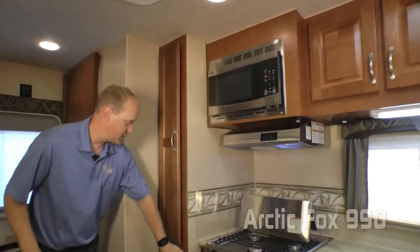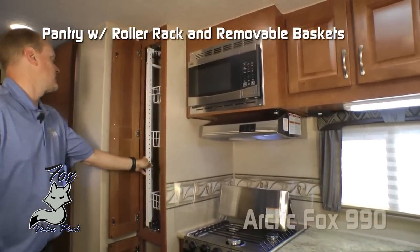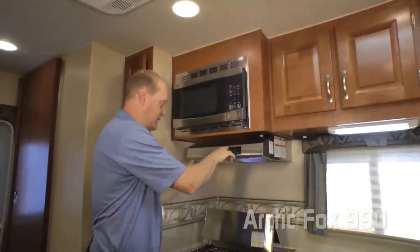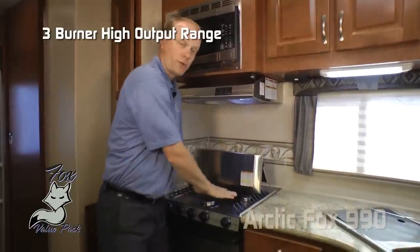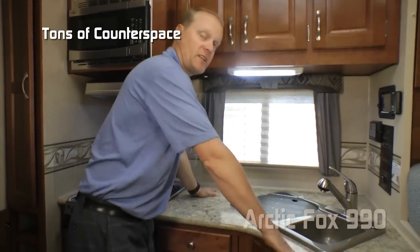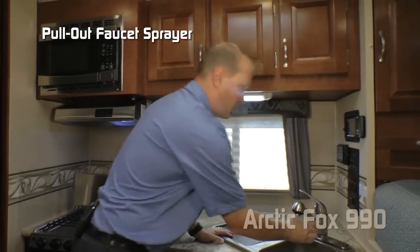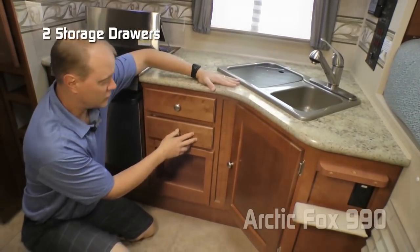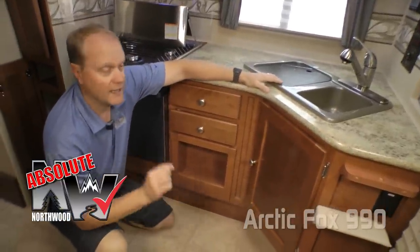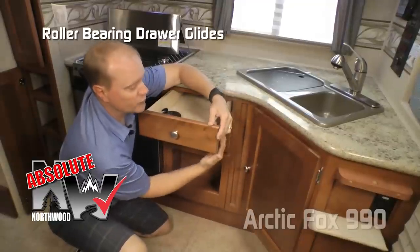In the kitchen you get one pantry down below with shelving and an additional one up above with roller rack and removable baskets, residential grade stainless microwave, stainless range hood with fan and light, folding range cover with three-burner high-output range, three cabinet overhead, large view window, tons of counter space, deep double bowl sink with removable sink lid cutting board, pull-out faucet sprayer, two additional storage drawers down below, storage cubby and under-sink storage. Absolute Northwood cabinet construction means face frame construction with hardwood cabinet doors and drawer fronts, all with roller bearing door glides.